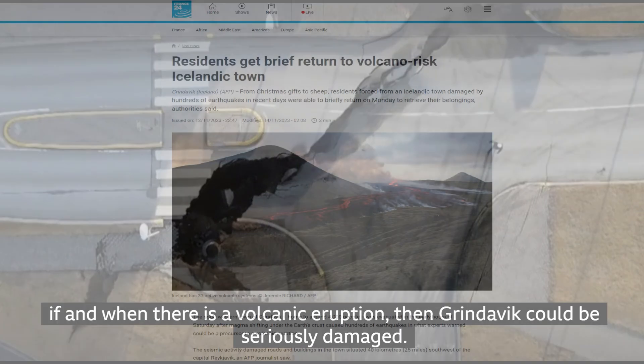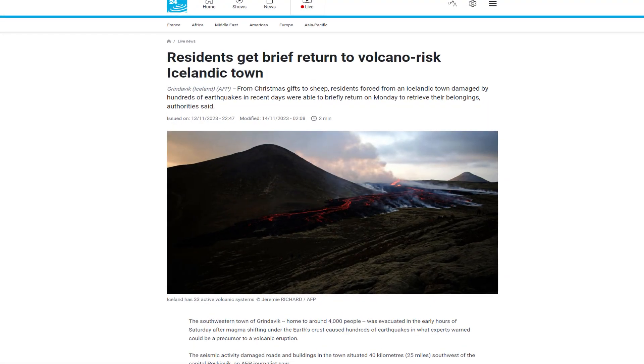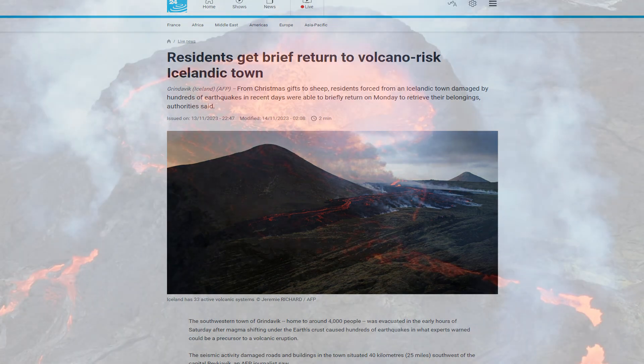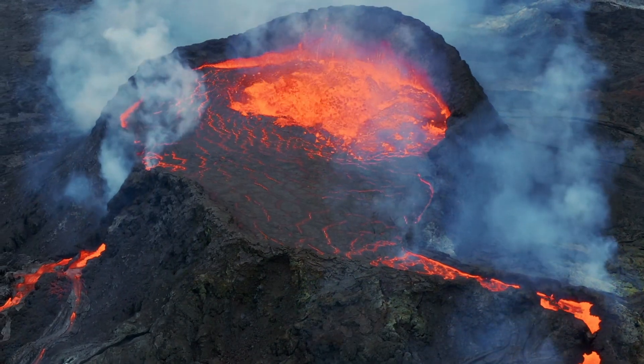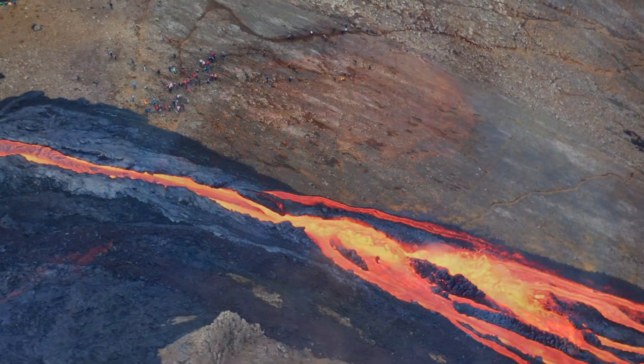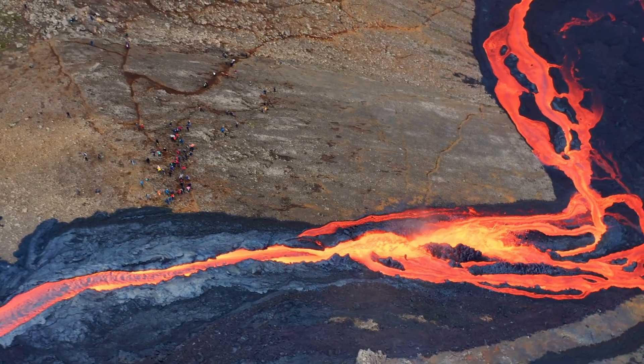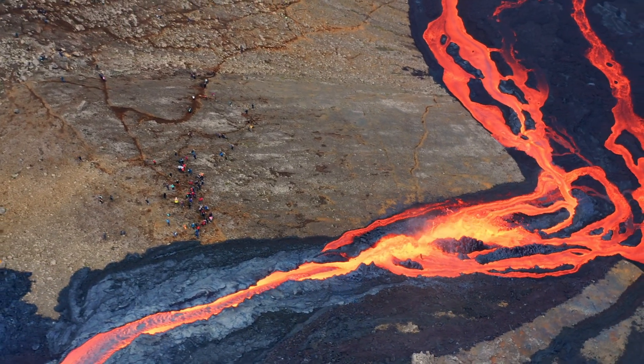On November 13, residents were briefly allowed back into Grindavík to gather belongings under the looming threat of a volcanic eruption. The IMO has observed a substantial magma flow rate and depth, though some uncertainty in these measurements persists. Despite the high probability of an eruption, recent data suggests any potential eruption in Grindavík might not be explosive, reducing risks to international air travel.